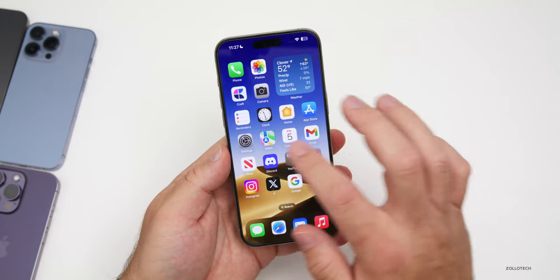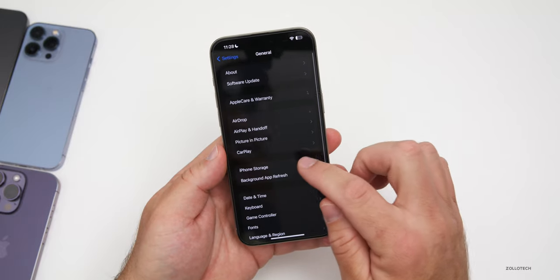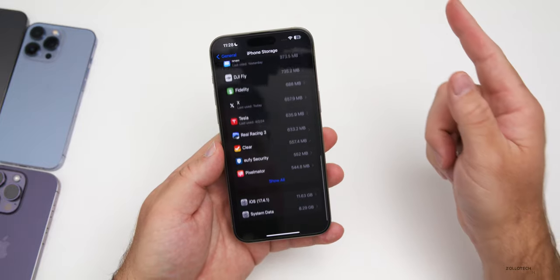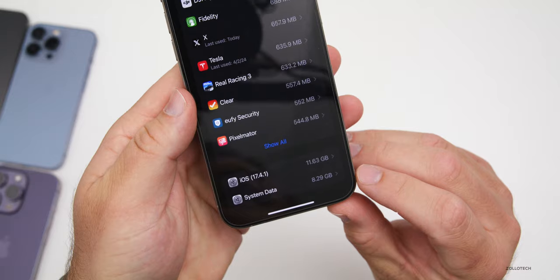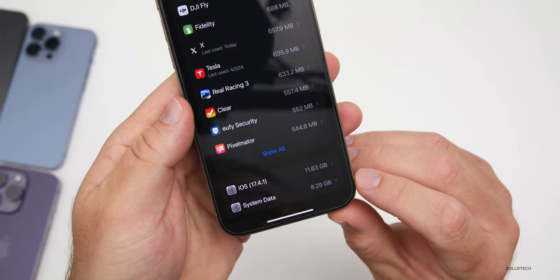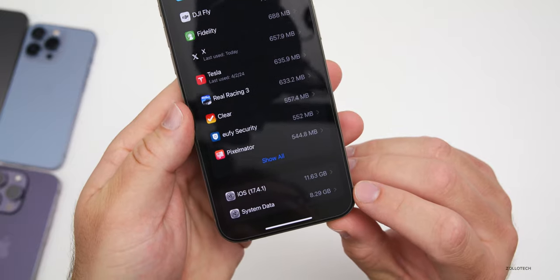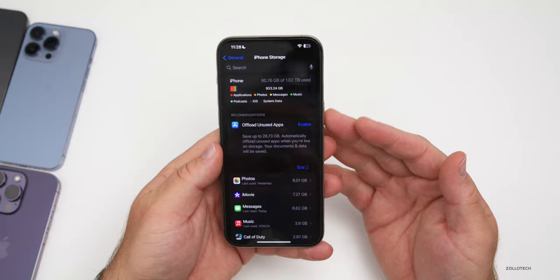To find system data, go to Settings, scroll down to General, then go to iPhone Storage. You may have to give this a moment to load, then scroll all the way to the bottom and you'll see System Data. This phone was at 16 gigabytes, and I was able to drop it down to 8 gigabytes. Some people have it using over 150 gigabytes where system data is just taking up everything.